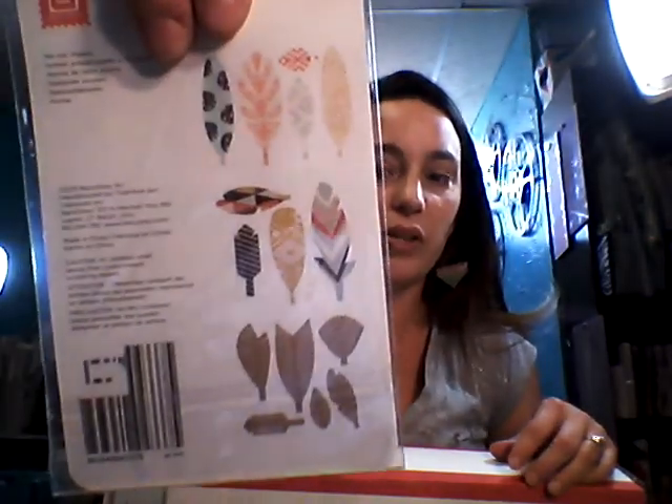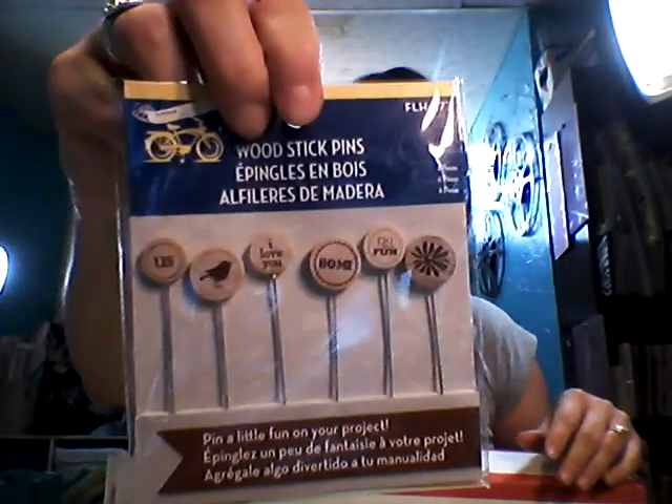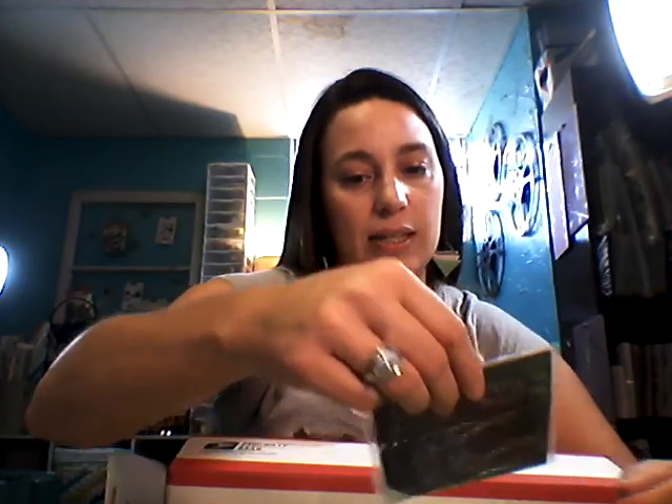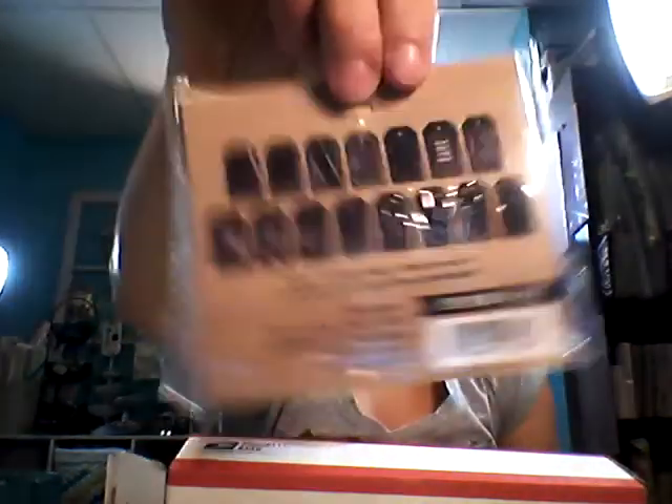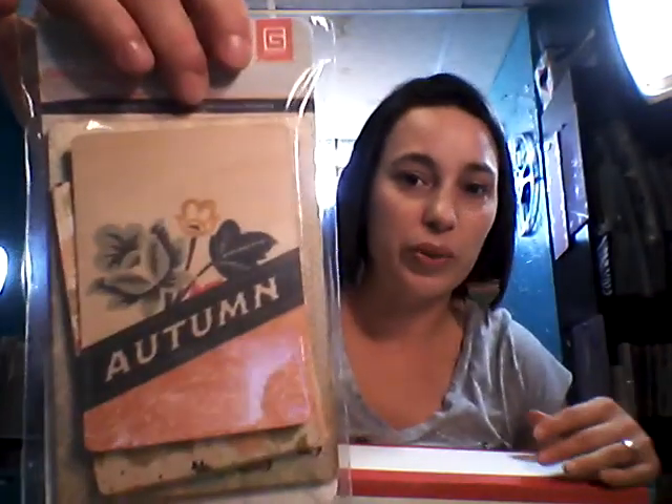I got Basic Gray. I don't think I got all the Persimmon line but I did get these feathers - I thought those were really cute. Now these wood stick pens from Little Yellow Bicycle, I really liked those a lot. I got the My Minds Eye Chalk Studio Decorative Tags. And here's the Persimmon Wood Die Cuts - really cute.